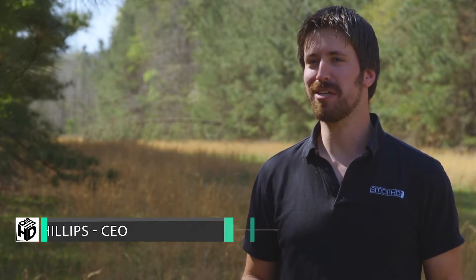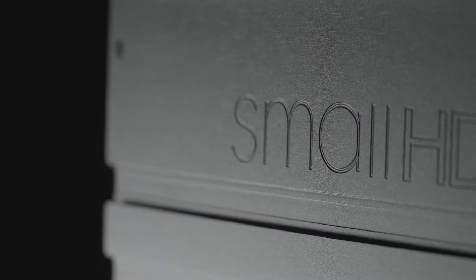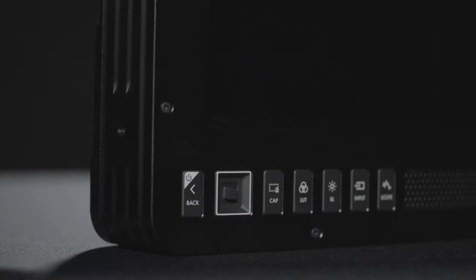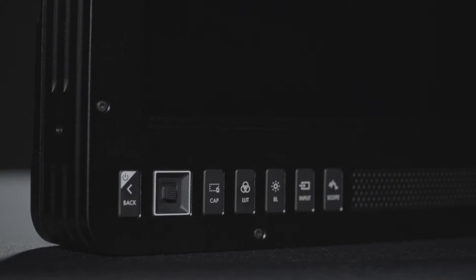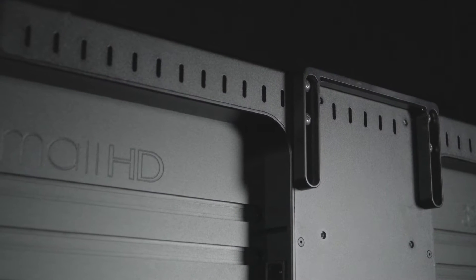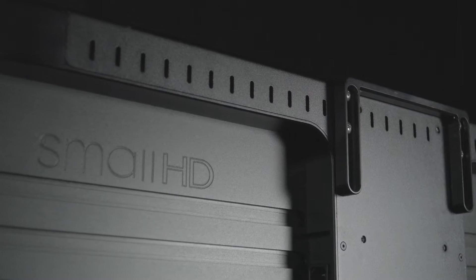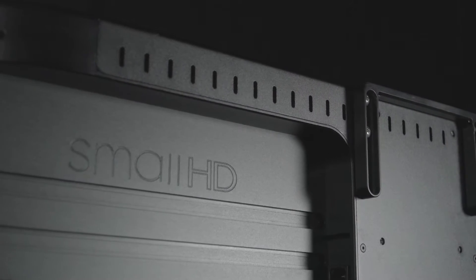A few people have asked why a company called SmallHD would start making fairly large monitors, but actually most of our customers have asked us why haven't we made them yet, because they love our small monitors so much. They said, 'I need a 17 or I need a 24.' So it's just taken us some time to look at that industry and that whole market, because it's such a big departure from what we're used to, and develop something that we feel is revolutionary in that space — and we've finally done that.